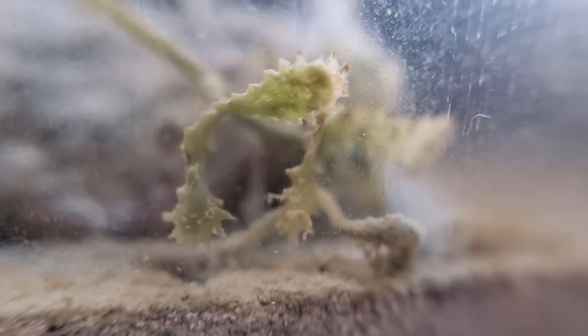Unfortunately, at this point the Caulerpa isn't looking so great. If it dies, the burden of producing food and oxygen will fall on the single-celled algae that are present in this jar.